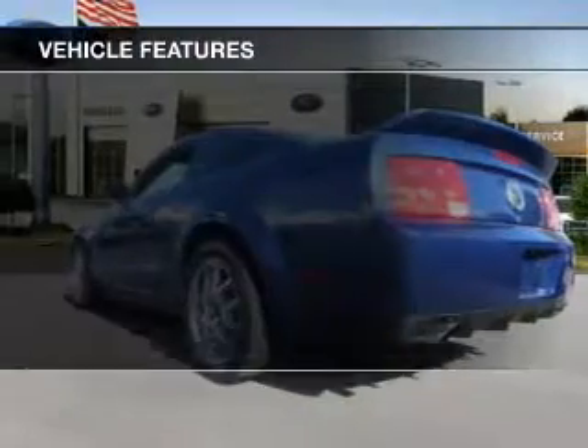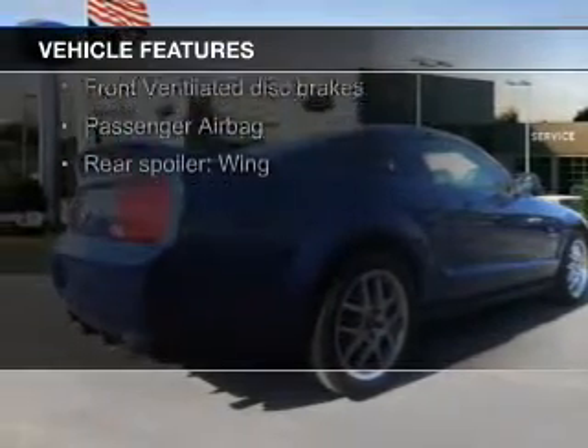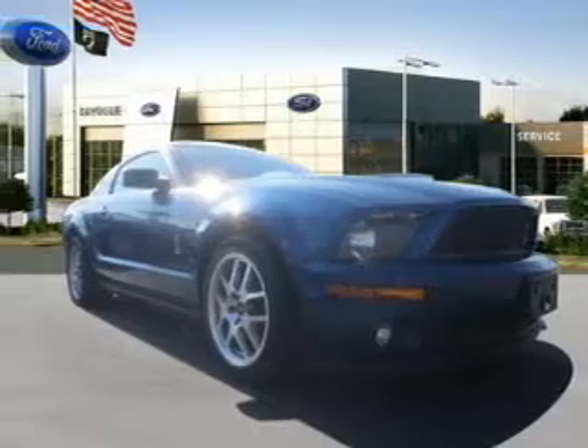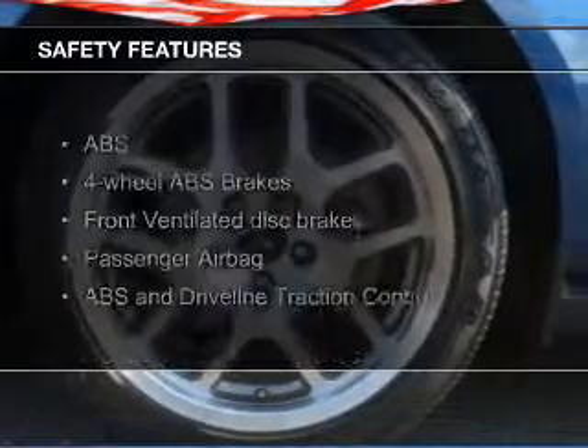The features include digital audio input, an auxiliary input, aluminum rims, an adjustable tilt steering wheel, a spoiler, power seats, cruise control, keyless entry, privacy glass, and air conditioning. Safety was made a priority with these features.